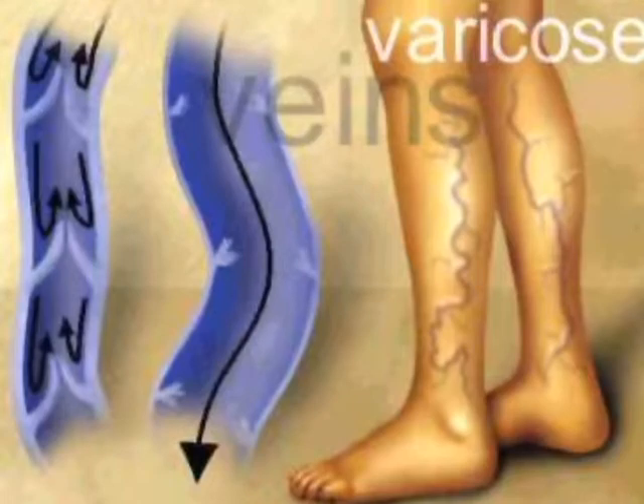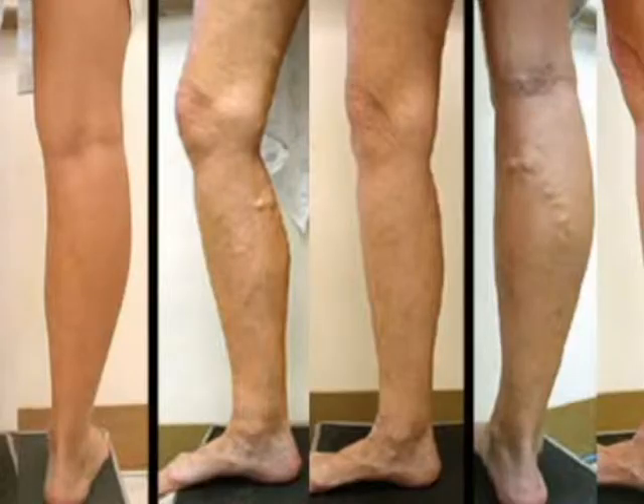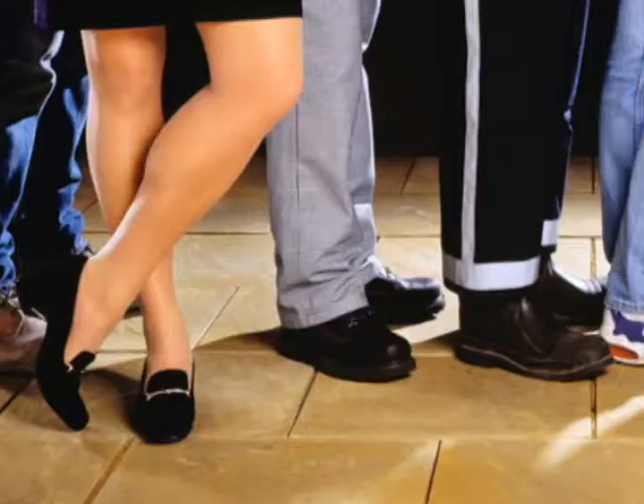This disease affects an estimated 80 million Americans in our country, so you are not alone if you have it. Heredity is the number one cause of varicose veins, and women are more likely to suffer from venous reflux disease than men. In fact, up to 50% of women may be affected.